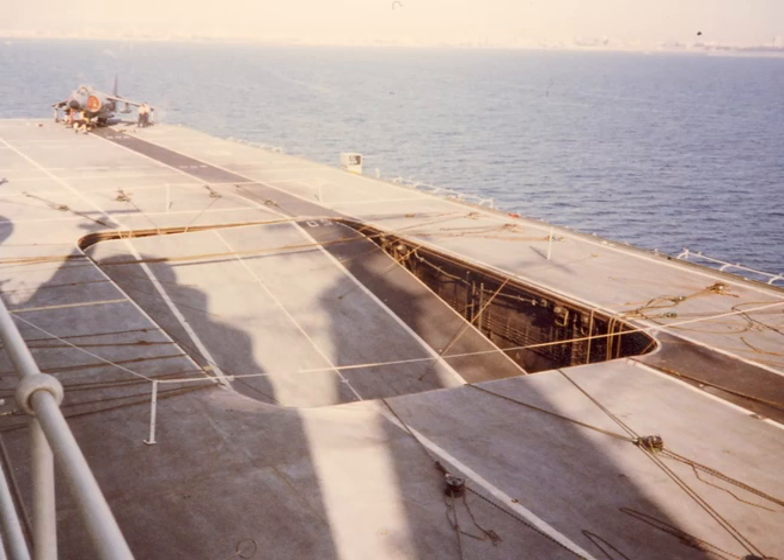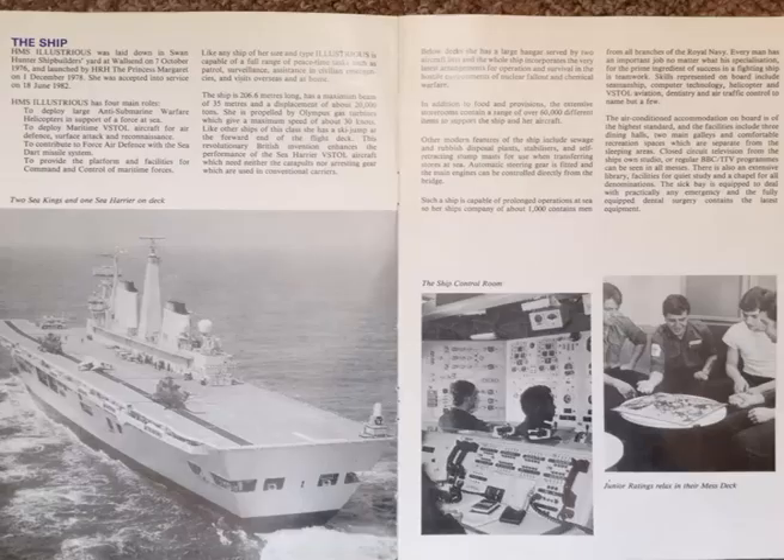Below decks she has a large hangar served by two aircraft lifts, and the whole ship incorporates the very latest arrangements for operation and survival in the hostile environments of nuclear fallout and chemical warfare. In addition to food and provisions, the extensive storerooms contain a range of over 60,000 different items to support the ship and her aircraft.